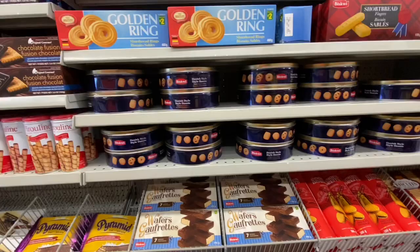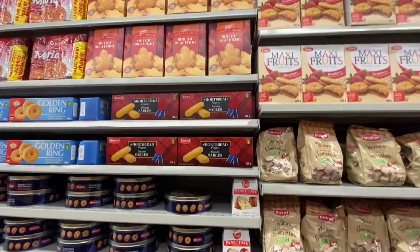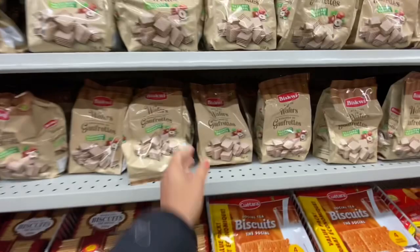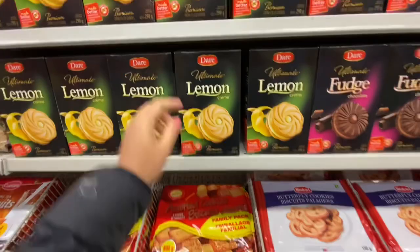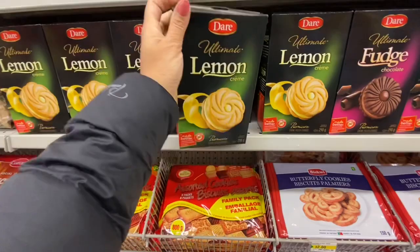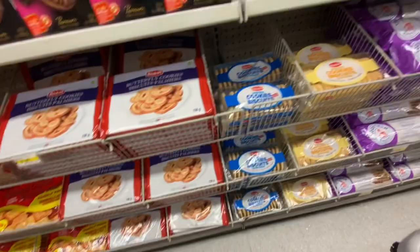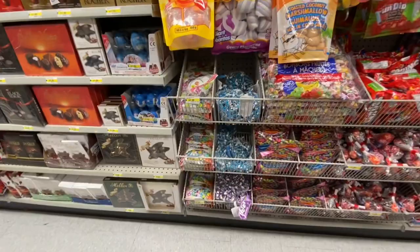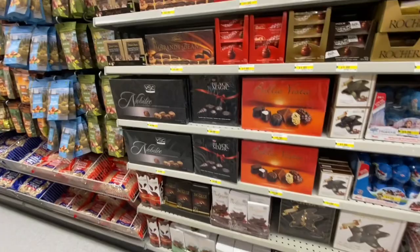These ones seem to be new wafers — they were chocolate covered. Lots of biscuit options, good with your tea or coffee. This one seems to be new again — lemon cream cookies — and this brand you can also find at Walmart. Lots of cookie options by Walmart brand. These ones are like giant marshmallow twisters, and that was the only flavor — the purple and the white.